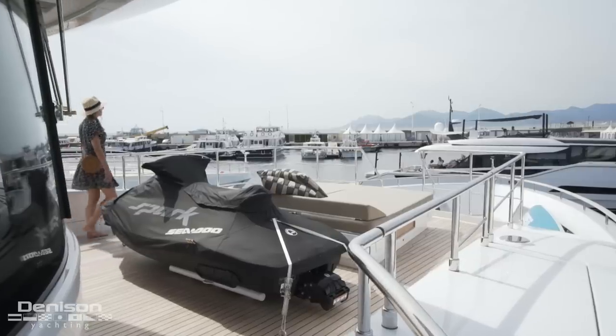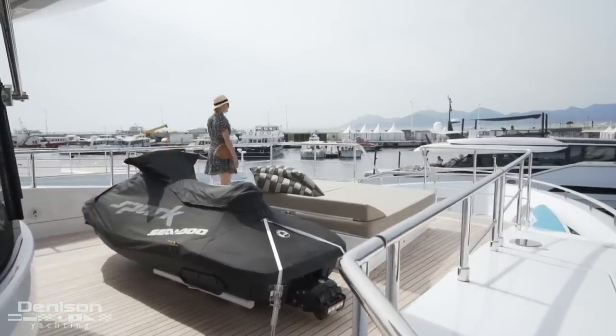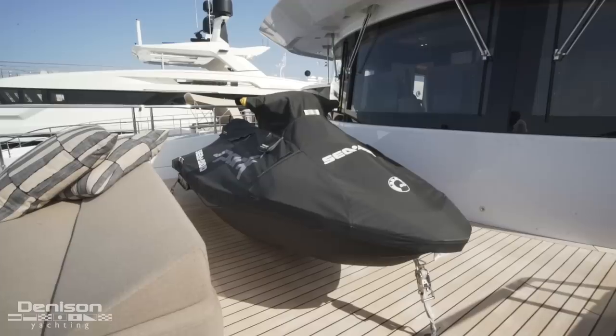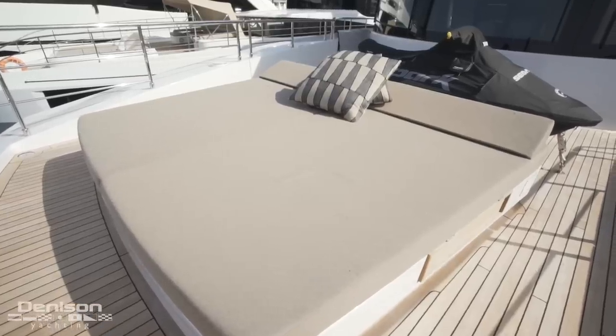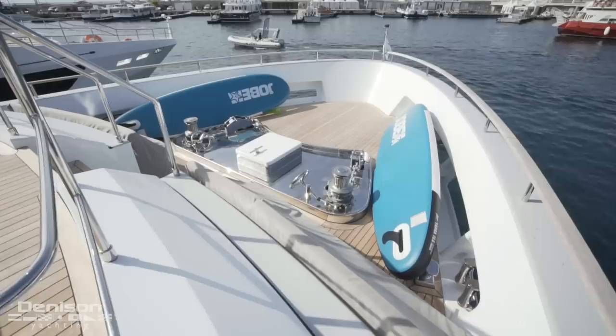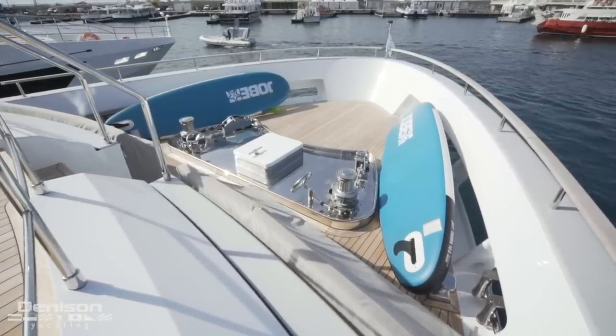As we step onto the bow, you can see it's a split-level foredeck forming two distinct spaces. On the top level, we have a jet ski just behind a sun pad. Because this area was designed for guests as well as crew, it's nice that the ground tackle is on a completely different level — guests won't feel like they're in the way when they're up here.